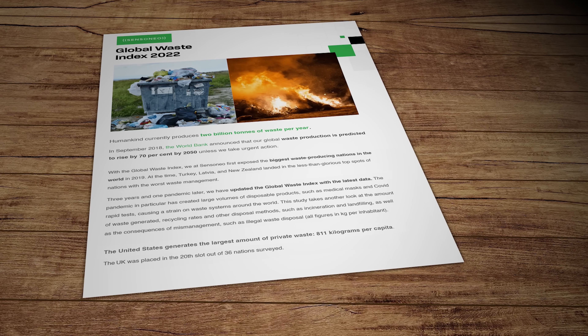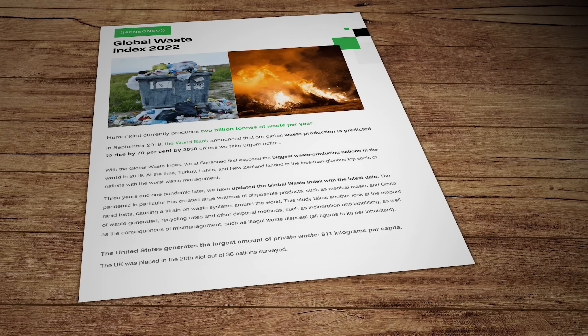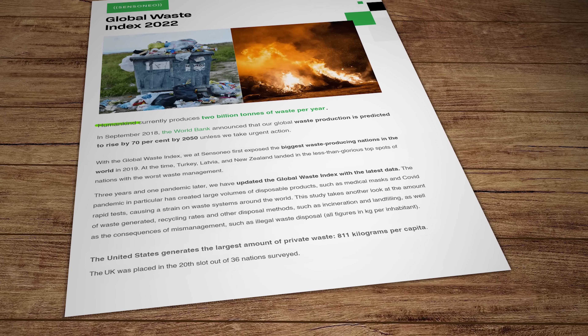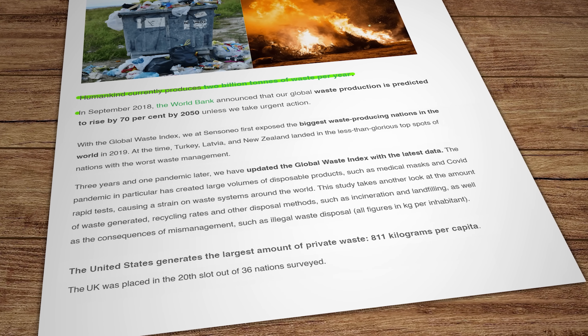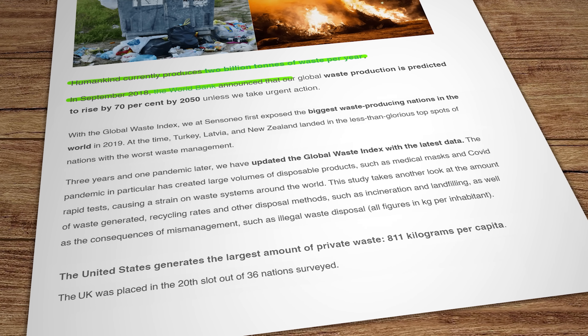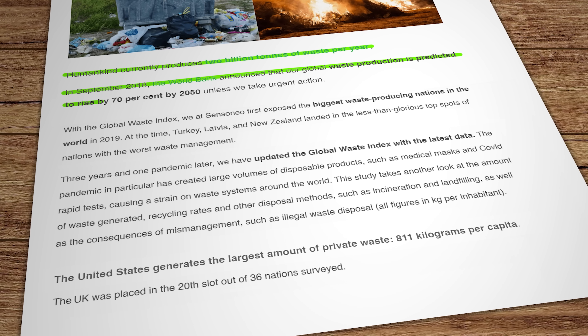The Global Waste Index combines data from Sensonio's own software with statistical reports from the World Bank, the European Union and the Australian Department of Environment and Energy. The human species currently produces 2 billion metric tonnes of waste per year, and the World Bank predicts that if we don't change our ways that number will be 70% higher by 2050.